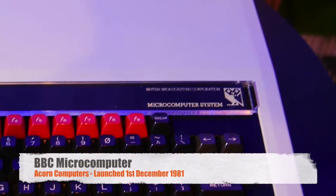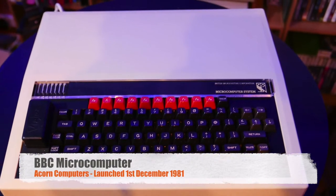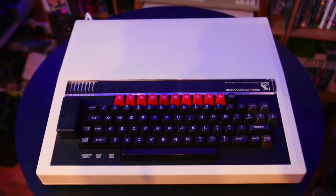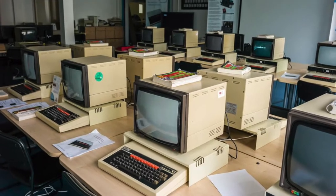Back in 1981, at the beginning of December, Acorn Computing released their amazing BBC microcomputer. This machine wasn't the coolest machine to be had at the time for home users, purely because it was marketed for the educational market, and it was seen as a school/educational machine, so not many kids particularly wanted one at the time.